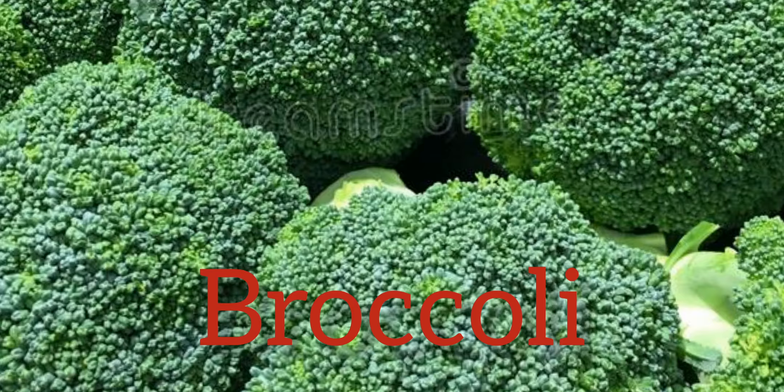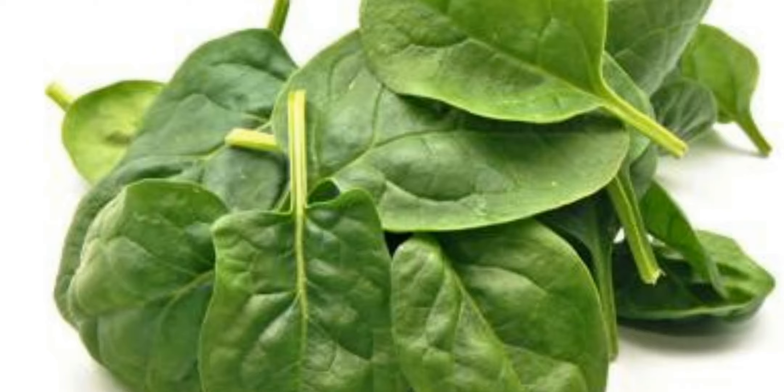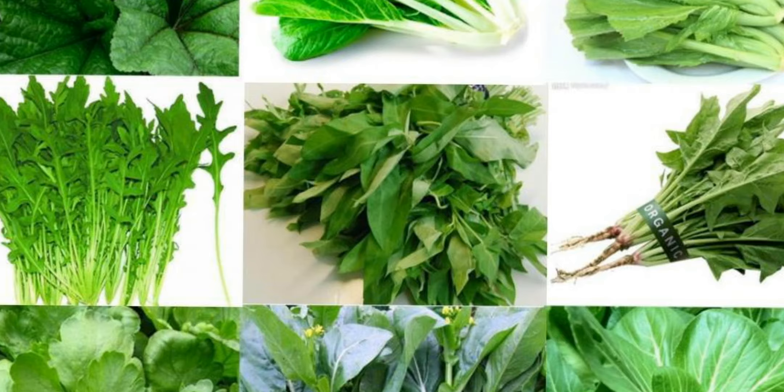Broccoli. Add lots of vegetables like broccoli to your diet if you want to keep your liver healthy. This crunchy food can help protect you from non-alcoholic fatty liver disease. Spinach and other leafy greens have a powerful antioxidant called glutathione, which can help keep your liver working right, including yellow vegetables.